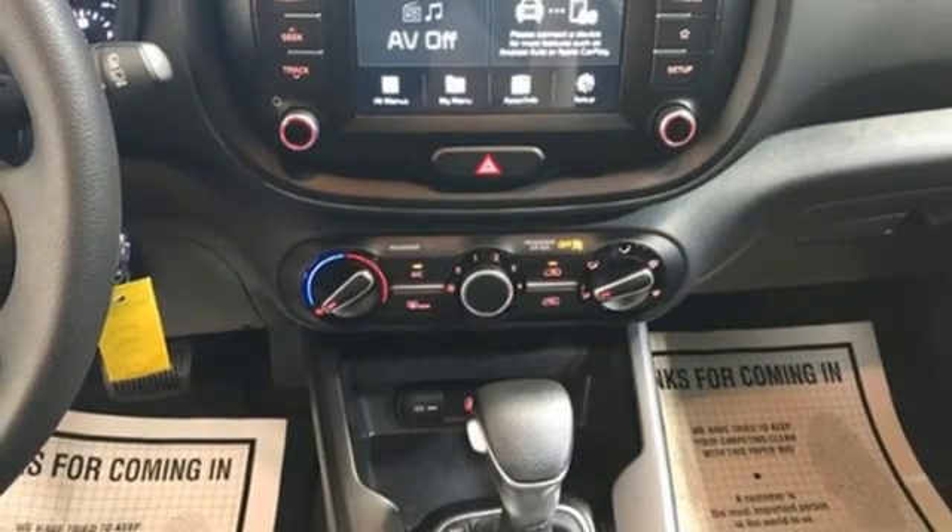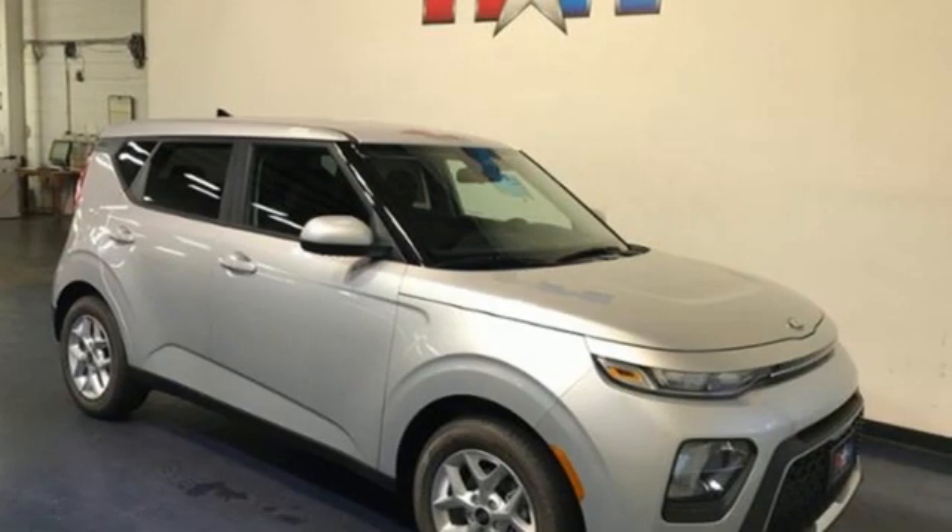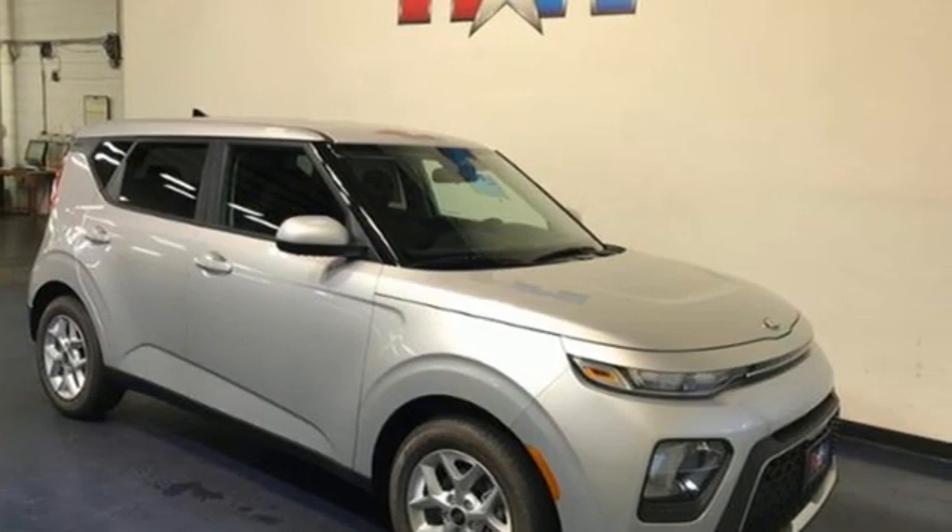Kia — designed for fun, driven for thrills. Someone's going to drive this fantastic vehicle off the lot. Should be you. Test drive it today.